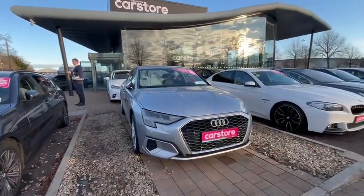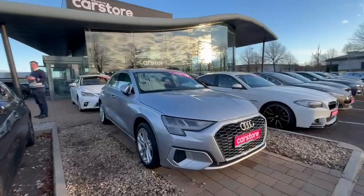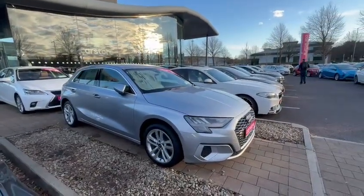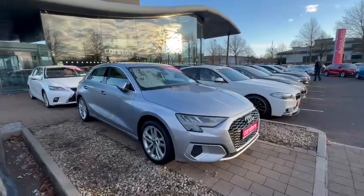So folks, that was a quick video running you through the 2021 Audi A3 that we have here in stock today. Hope you enjoyed it. My name is AB and I look forward to seeing you soon sometime in the showroom. Thanks very much.